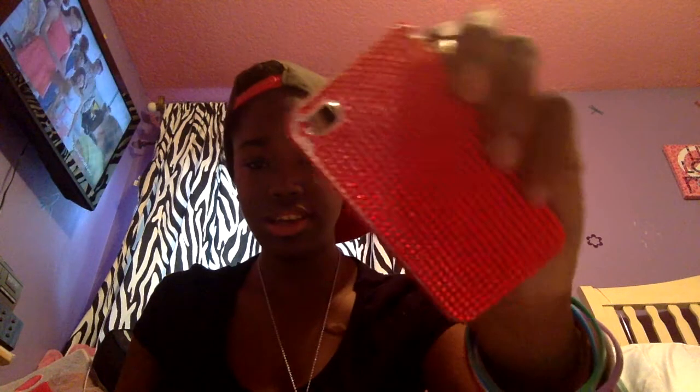This is my leopard print phone case for the 4S. I know it's missing an ear and tail — I have a matching purple one somewhere and they're both missing their ears and tails. I got these both off of Amazon for around three or four dollars. They're both made of silicone and very flexible.